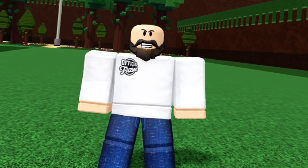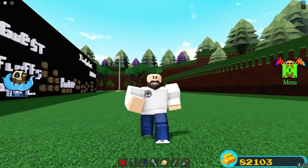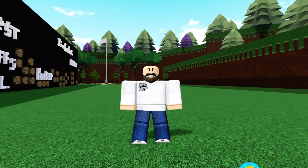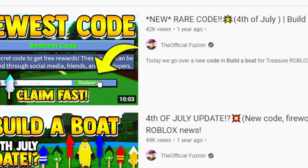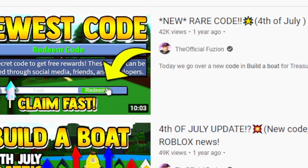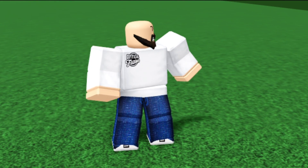I think I potentially have a date for when this update is going to drop — and that's July 4th. I could be wrong, but usually on July 4th in Build a Boat we do receive an update, and we've actually had some really big updates drop on the 4th of July. Troll Thrill added brand new fireworks inside last year's 4th of July update, and players also received free fireworks just by playing the game.